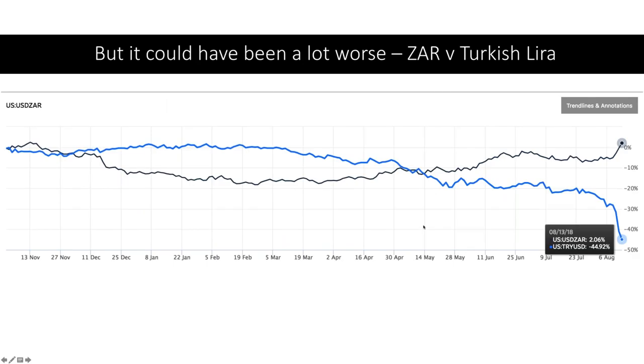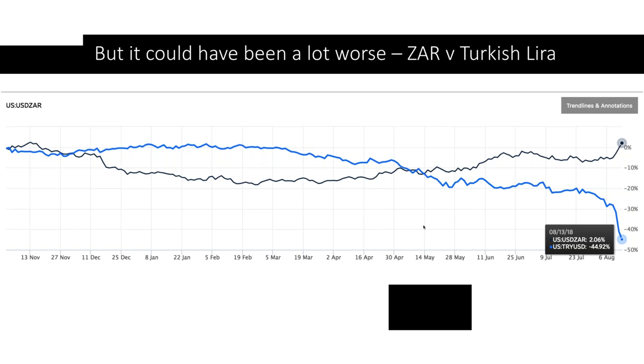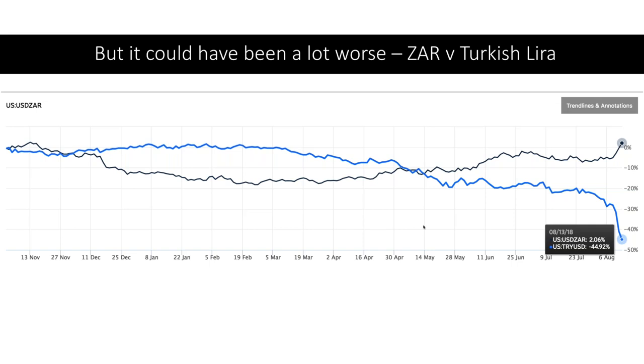I want to show you what would have happened to the South African rand had Cyril Ramaphosa not been elected in December. This is a really interesting graph — the blue line is the Turkish lira, the black line is the South African rand. The rand is pretty much where it was a year ago. The lira, on the other hand, is down 45% over the past year and has fallen sharply in the last few days as a crisis hit. That has also affected the South African rand, which has come under pressure as a consequence of the emerging markets crisis. But going back to the economic policies that Jacob Zuma and his preferred successor Nkosazana were going to follow, we would by this stage have been following the Turkish lira.